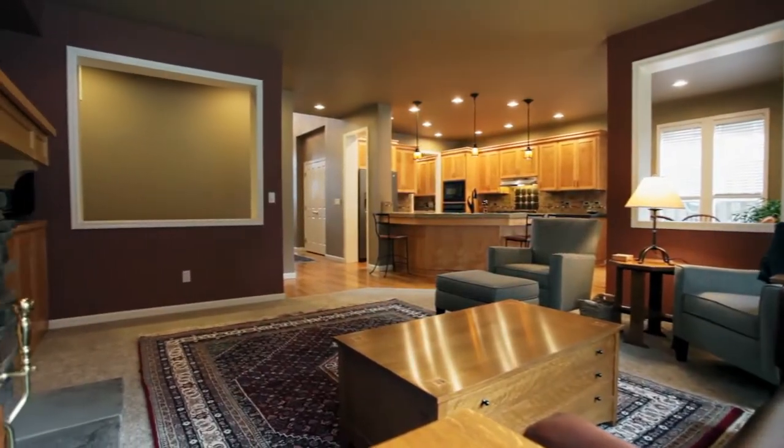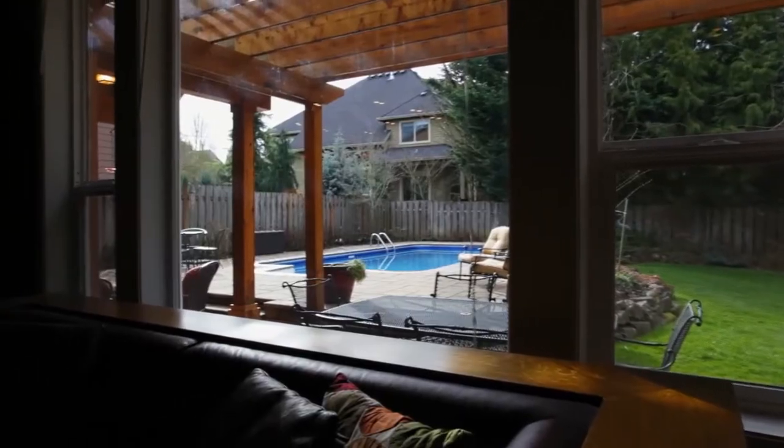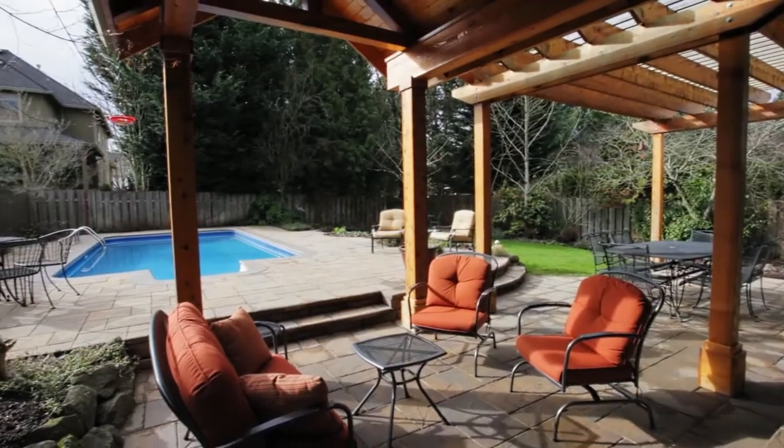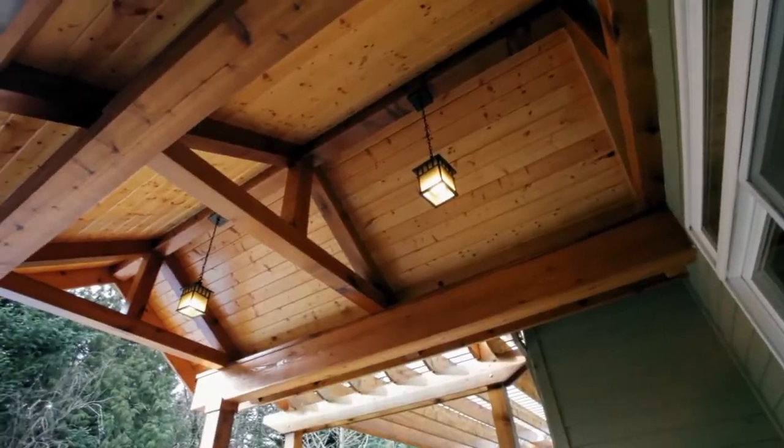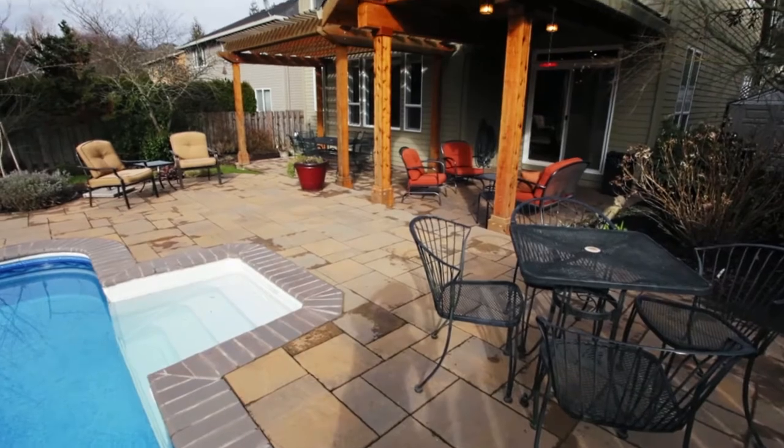The warm and inviting great room includes custom built-ins by the stone gas fireplace. Head outside for all season entertaining on the covered paver patio, relax by the pool, or gather with friends and family.